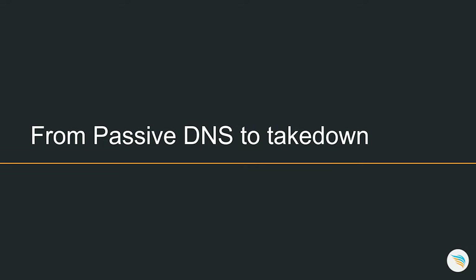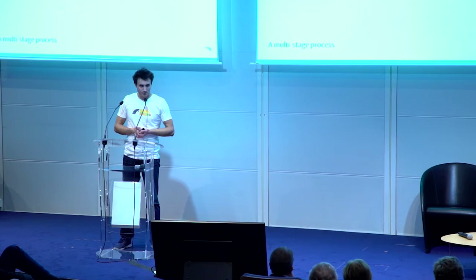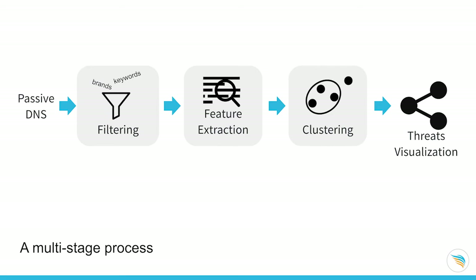We use it to optimize the takedown efforts for counterfeiting websites. This is the multi-stage process we designed. We start from raw passive DNS data. First, we need to filter it — because it's a lot of data — to only focus on the relevant pieces. Then we run feature extraction to extract relevant features from all interesting websites. After that, we run clustering algorithms in order to draw a visualization which will help us optimize the takedown. I'll go through the process and then we'll study a use case.